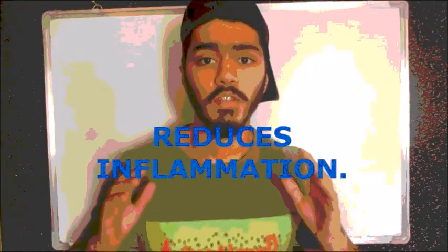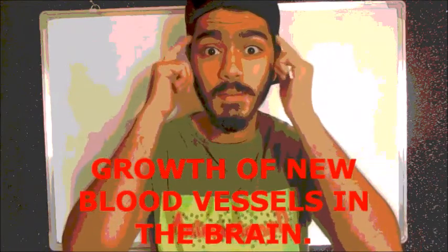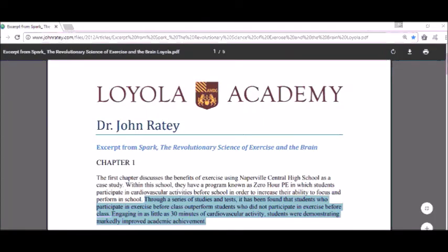Directly, exercise reduces inflammation, reduces insulin resistance, and stimulates the release of growth factors — chemicals in the brain that help maintain the health of brain cells, the growth of new blood vessels in the brain, and even the abundance and survival of new brain cells. Indirectly, exercise can improve your mood and sleep, and reduce your stress and anxiety levels. These factors usually contribute to cognitive impairment.